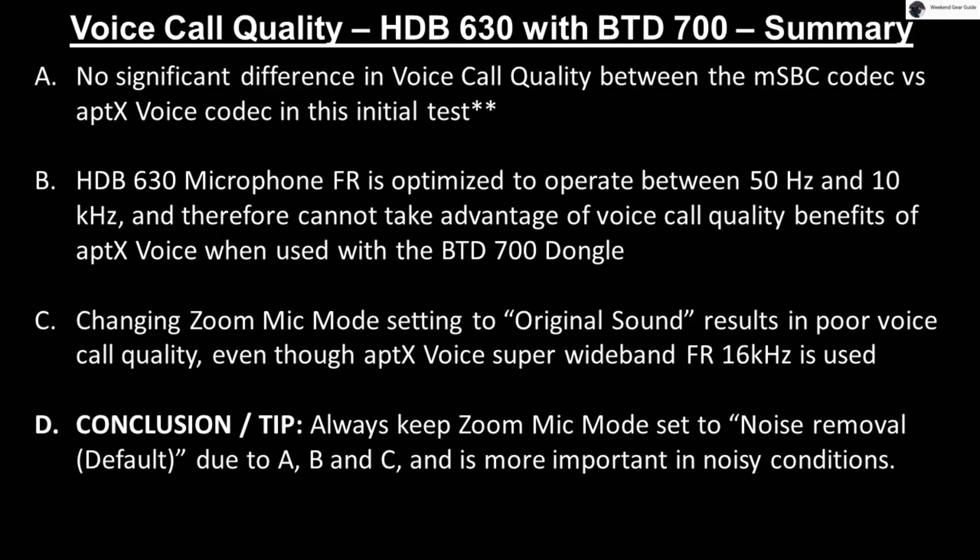And finally, to conclude with a tip: always keep the Zoom microphone mode set to noise removal default because the HDB630 microphone is not optimized beyond 10 kHz, and because most voice calls always have some unwanted background noise. Noise removal is more important in these situations than having the super wideband codec for voice calls, as long as the voice call is clear, natural, and noise free.